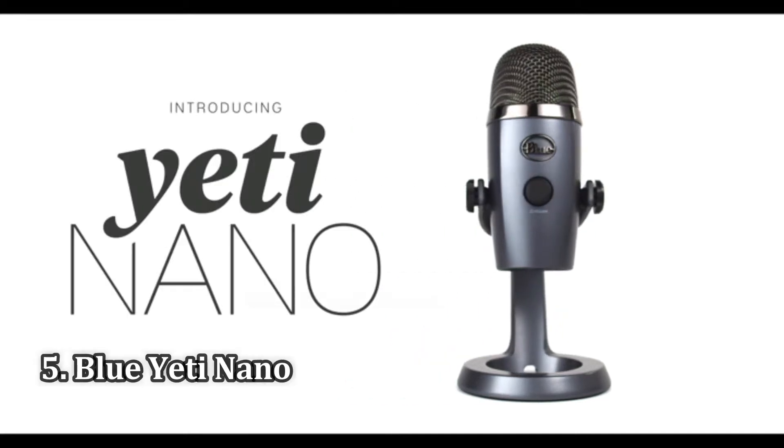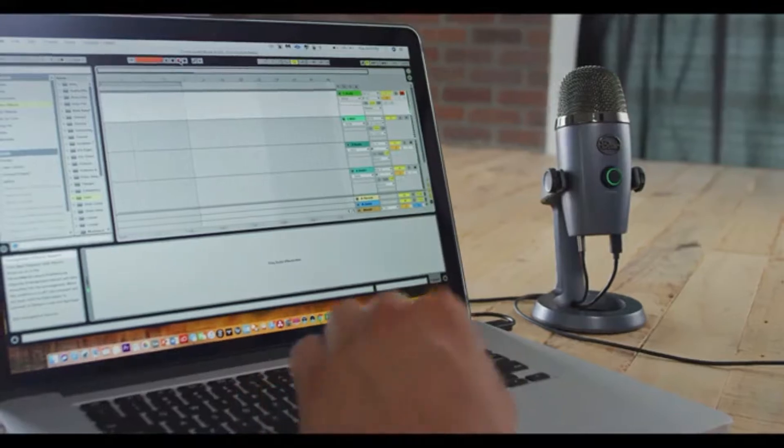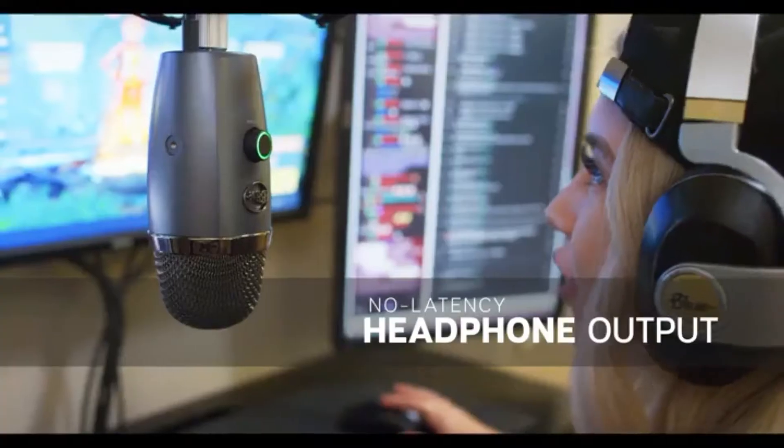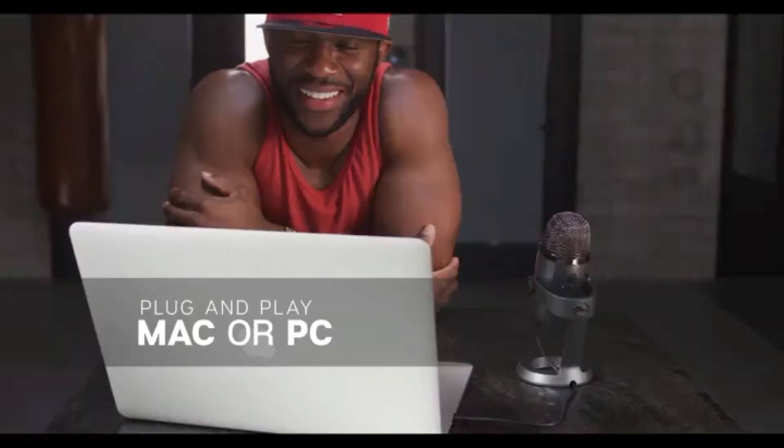Number 5: Blue Yeti Nano. Sitting somewhere between the standard Blue Yeti and the Blue Snowball Ice, the Blue Yeti Nano aims to offer the same recording quality as its namesake, but in a smaller package and at a lower price. Sure enough, the Blue Yeti Nano sounds great and remains enticingly affordable.